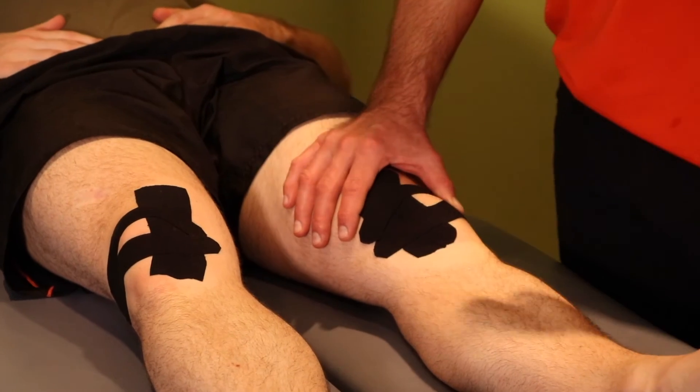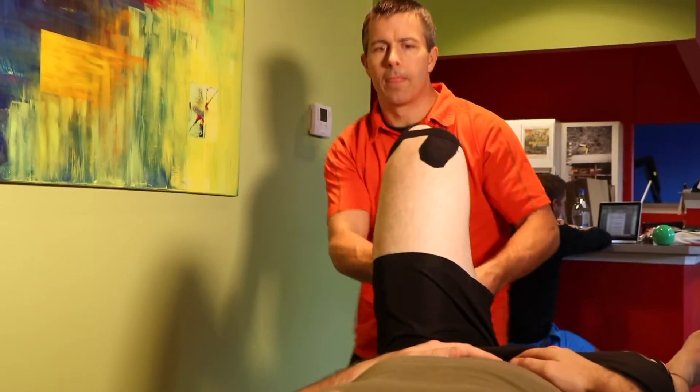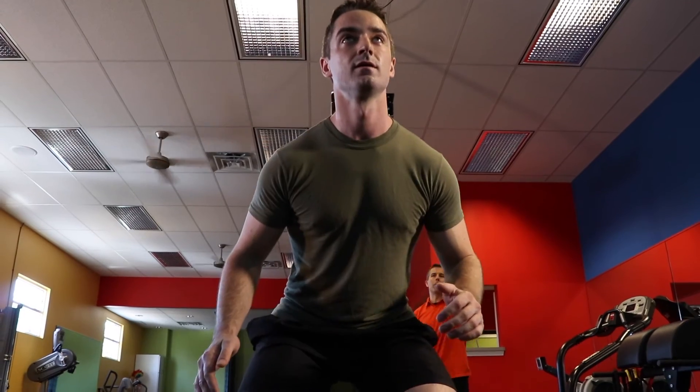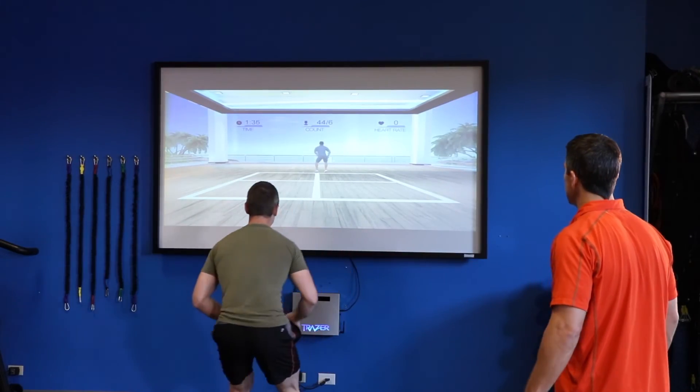In the NFL's ongoing quest to make its games safer and ensure longer playing careers for its players, the measurement of movement has become perhaps the most important tool in that challenge. And one company is leading the way. Tracer simulates a game situation without the risk — I want my assets to be able to understand when they're ready to return to play without putting them in harm's way. And this is the only thing out there on the market that allows that to happen.